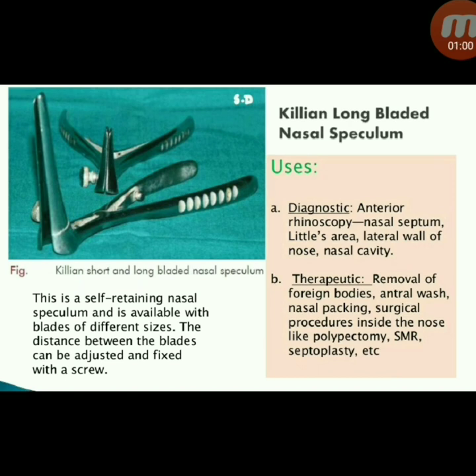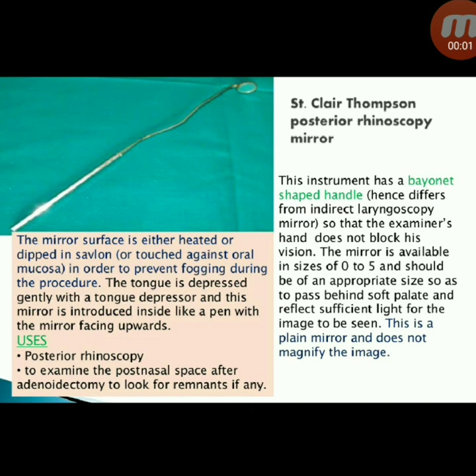Therapeutic uses of the Thudicum nasal speculum include removal of foreign bodies, antral wash, nasal packing, and surgical procedures inside the nose. Next instrument: Killian long-bladed nasal speculum. This is a self-retaining nasal speculum available with blades of different sizes. The distance between the blades can be adjusted and fixed with a screw. Diagnostic uses include anterior rhinoscopy, nasal septum, Little's area, lateral wall of nose, and nasal cavity.